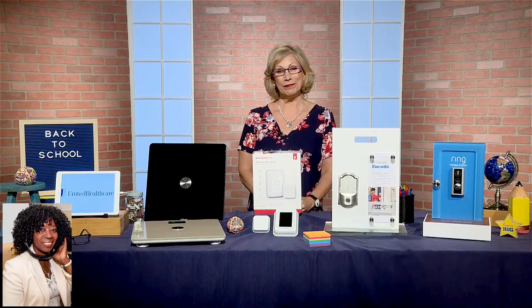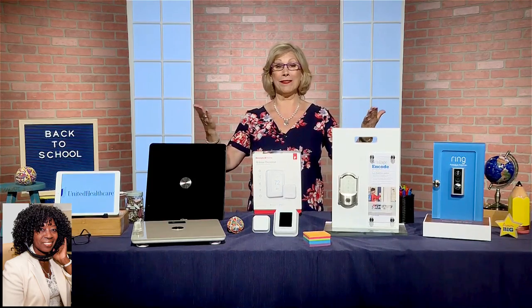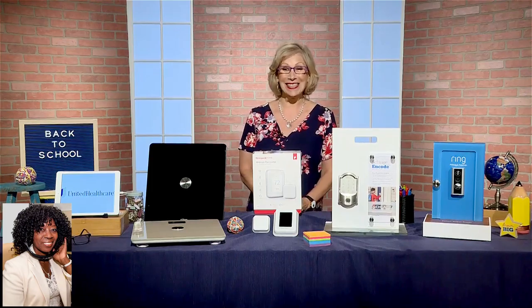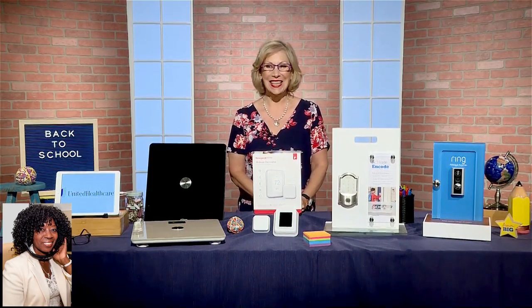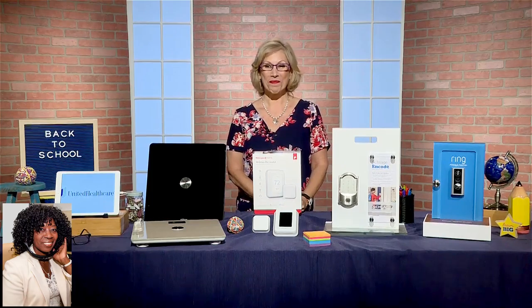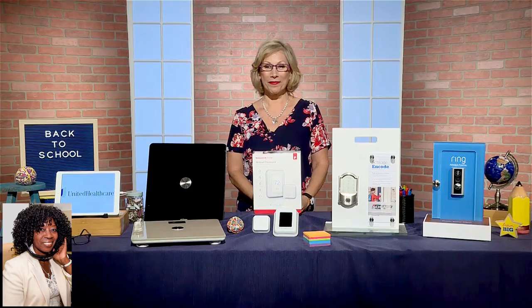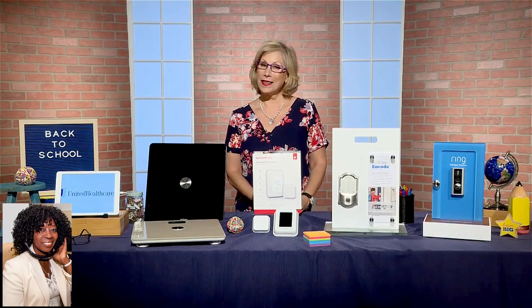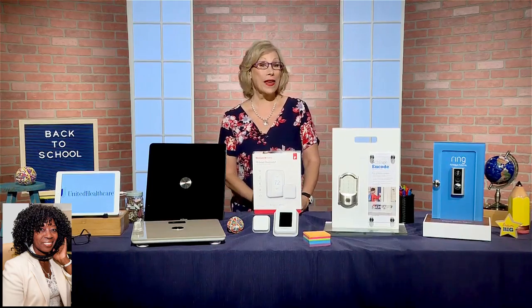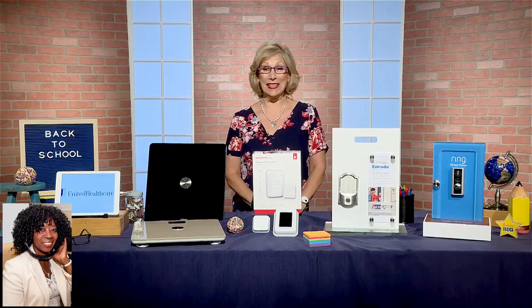Do you have one more tip for us? That's all the tips I have for you, and it sounds like you've already got all of these devices. We want my audience to have them all — they're just great investments. You brought great information for my audience as they head back to college, high school, and regular school. Thank you so much, Andrea Smith. They can go to dailylounge.com to get information on all of these great devices.